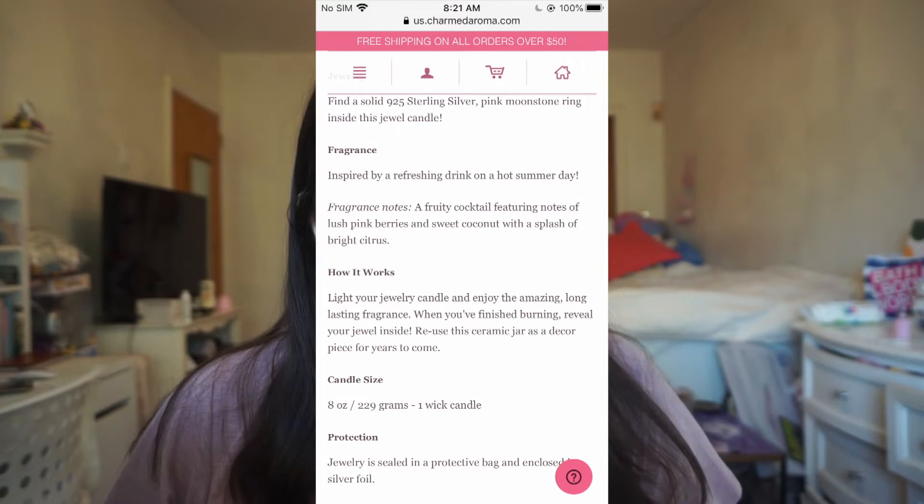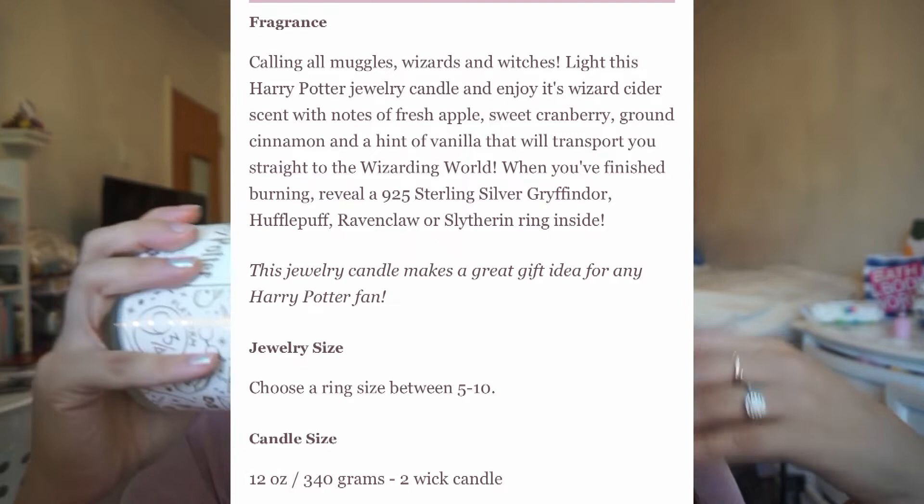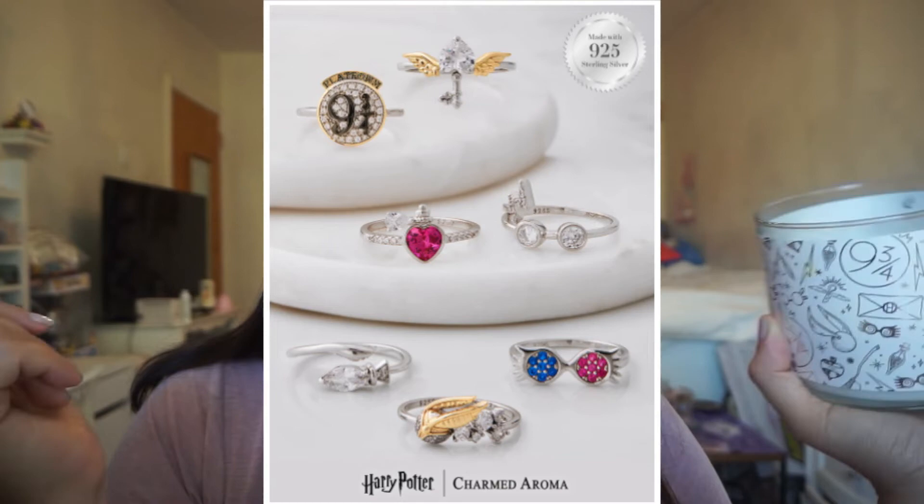The Magical Moments ring collection has gorgeous packaging you can reuse after burning. I've burned more than half of it already. It has a very clean, lemony, brightening smell — very spring and summer, light and happy. I really like the smell. The ring I got was a little disappointing — I got the Harry Potter glasses with the lightning bolt. It's beautiful but I really wanted the love potion or the Luna Lovegood one. I still love the container and will reuse it. In terms of smell strength, the strongest Charmed Aroma candles are the golden snitch, the Dark Arts cauldron, and the Hedwig ones.